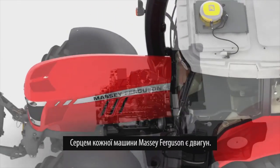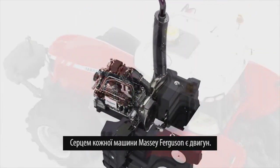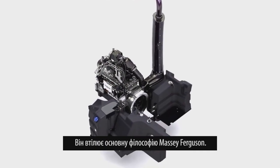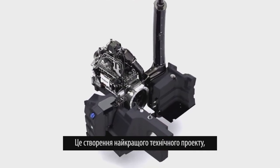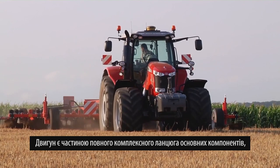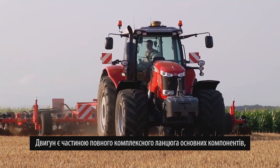The engine is the beating heart of every Massey Ferguson machine. These engines embody Massey Ferguson's core philosophy: to create the best engineering design yet keep things robust, straightforward and dependable. They are part of the complete integrated chain of key components that go to make a Massey Ferguson tractor or combine.